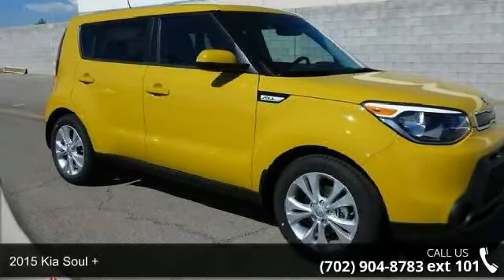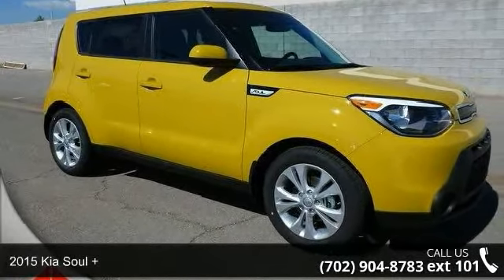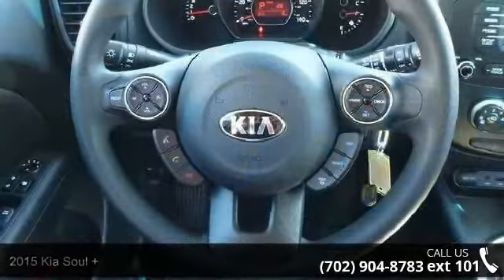Step onto the 2015 Kia Soul Plus. If you are looking for a first-rate auto, this one could be yours today.